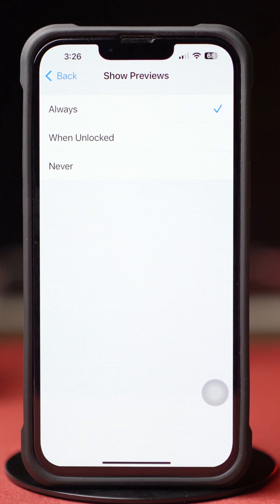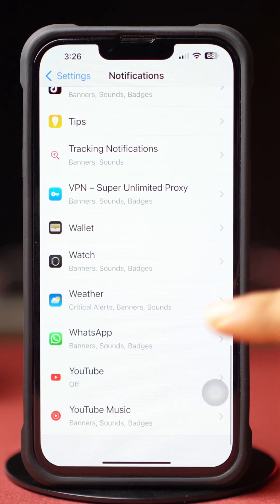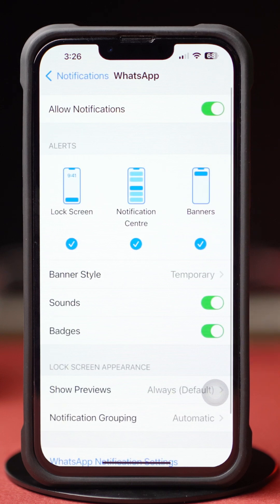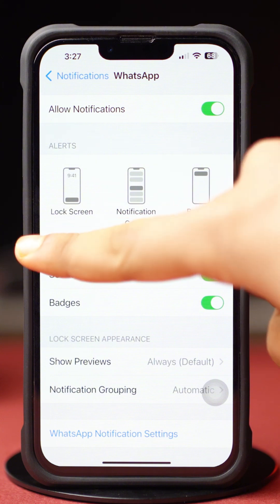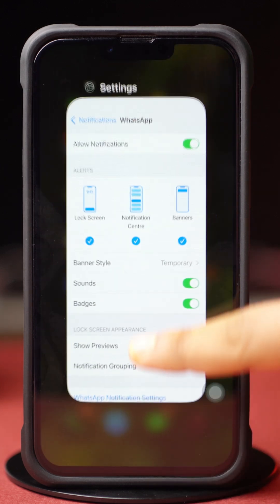Then go back and scroll down to the bottom. Tap WhatsApp, and enable Allow Notifications. Next, make sure to enable Lock Screen, Notification Center, and Banner Alerts. Now restart your iPhone and check whether the issue is solved.